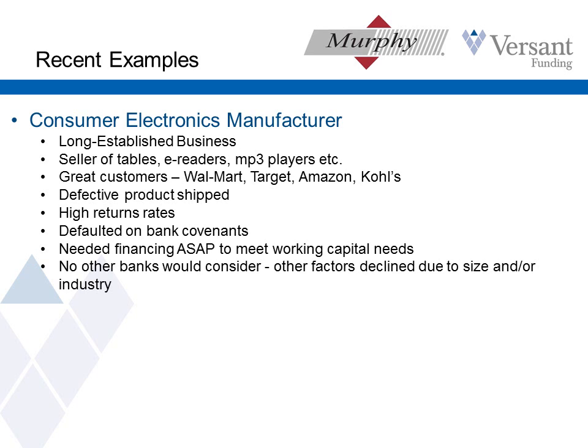This first example was a manufacturer of consumer electronics who had been in business for a long time. They sell a lower-end model of tablets, e-readers, and MP3 players, and they've got great customers — Walmart, Target, etc. Their problem was they had a shipment go out of thousands of units that turned out to be defective. They had a tremendous number of returns, some covenants with their bank that were defaulted upon, so their bank cut them off and this company was desperate for working capital. They're just not bankable right now. We're stepping in to provide them the working capital they need. I expect a business like this will outgrow us — probably in 12 to 18 months — and be able to move on to bank financing, but we'll help them bridge that gap.